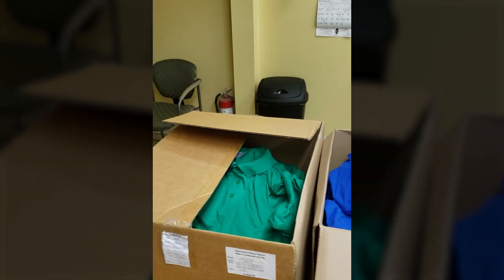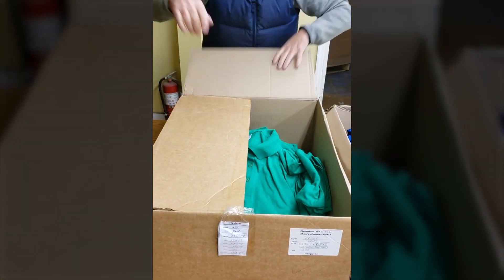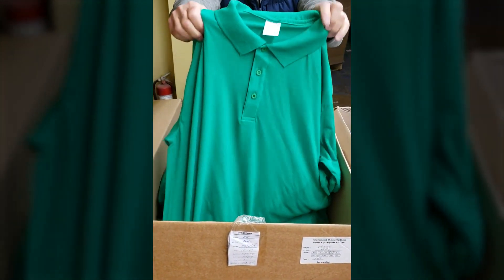Let's take a look at a really nice polo shirt for golf with a collar, as you can see.